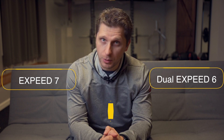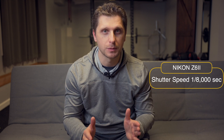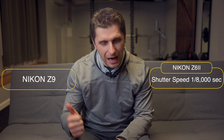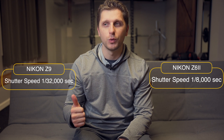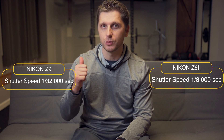Nikon Z6 II has 0.8 thousandths of a second when it comes to shutter speed. Nikon Z9 has 1.32 thousandths of a second, which is 4 times as fast when it comes to shutter speed. So I guess the price is justified.